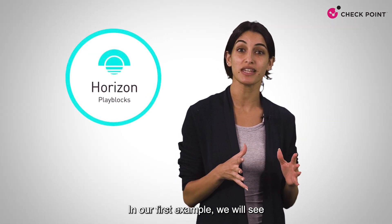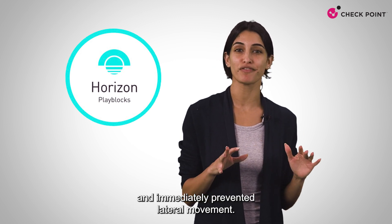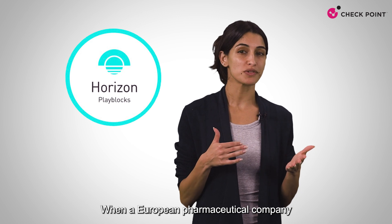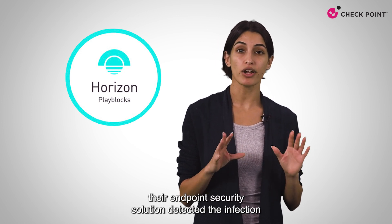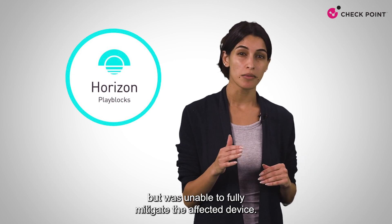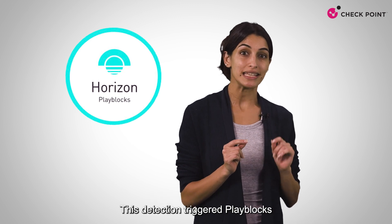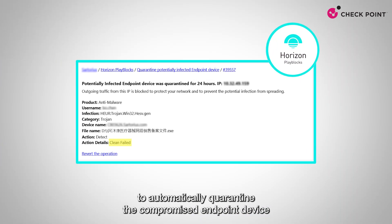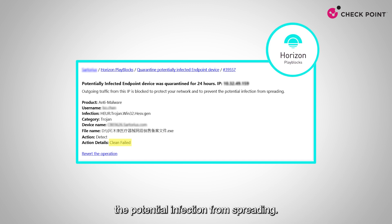In our first example, we will see how PlayBlocks neutralized a Trojan attack and immediately prevented lateral movement. When a European pharmaceutical company was infected by a Chinese Trojan malware, their endpoint security solution detected the infection but was unable to fully mitigate the affected device. This detection triggered PlayBlocks to automatically quarantine the compromised endpoint device, so outgoing traffic from the device would be blocked on the gateway, to protect the network and prevent the potential infection from spreading.